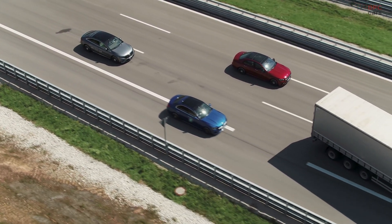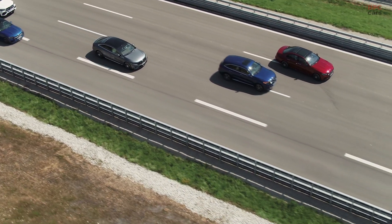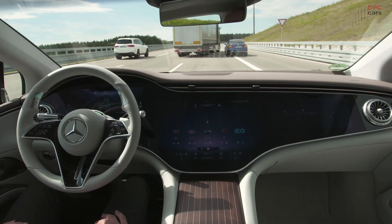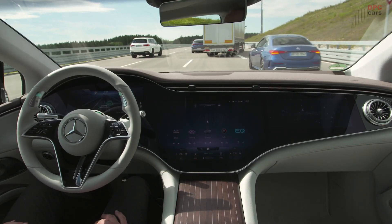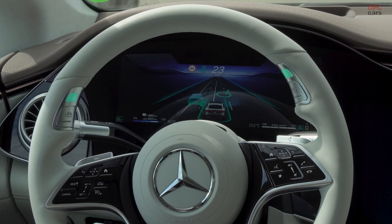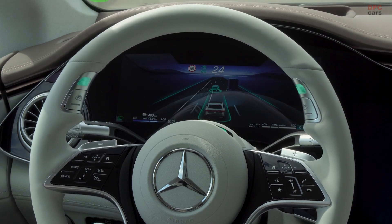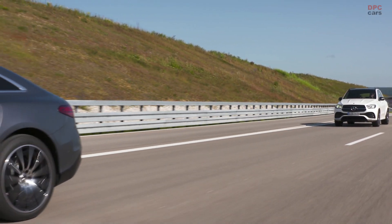The revolutionary digital headlights are equipped with three extremely powerful LEDs and 1.3 million micromirrors, directing light where it's most needed and turning driving at night into a day ride.